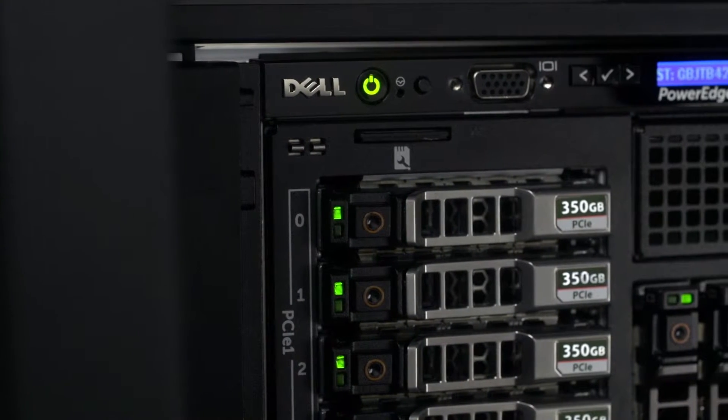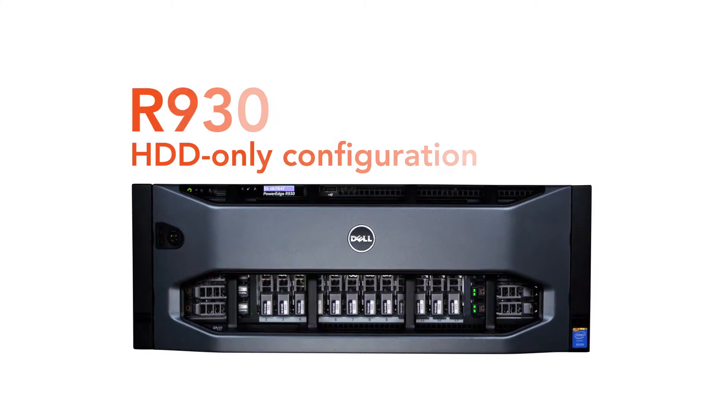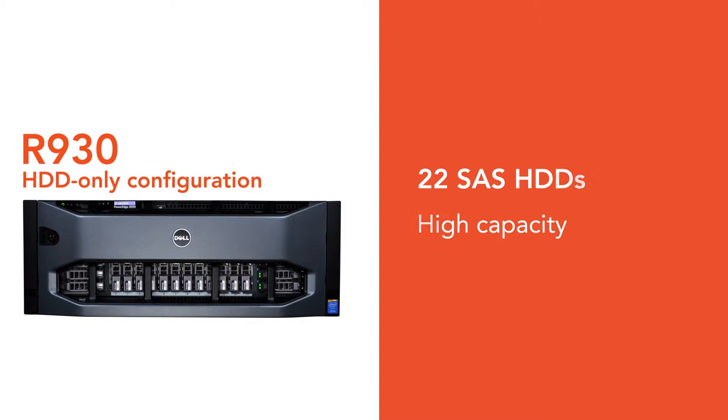Here's how you can grow your business with a scalable R930 using different storage configurations. We started with the all-hard drive configuration, a high-capacity option that supports Oracle database workloads well.